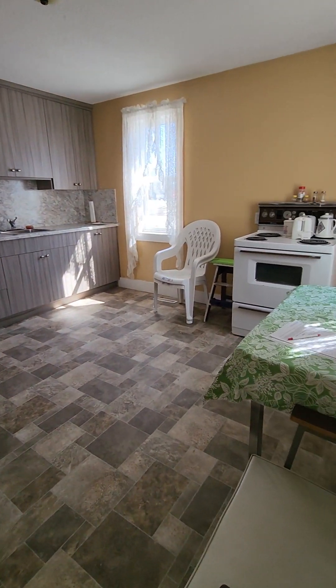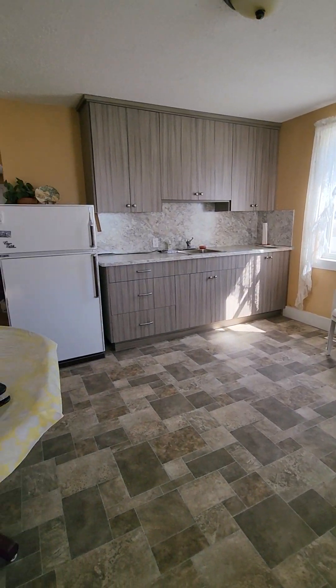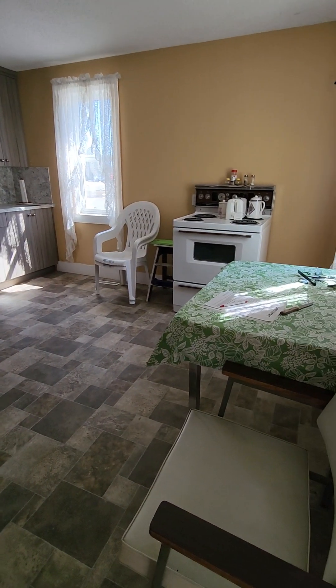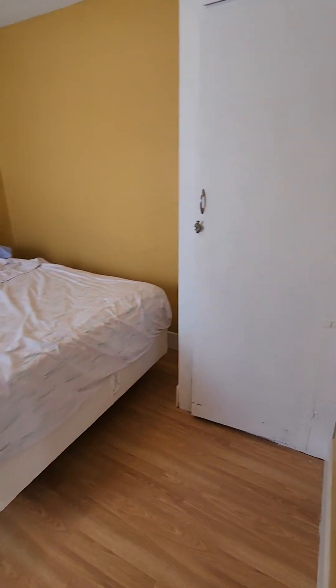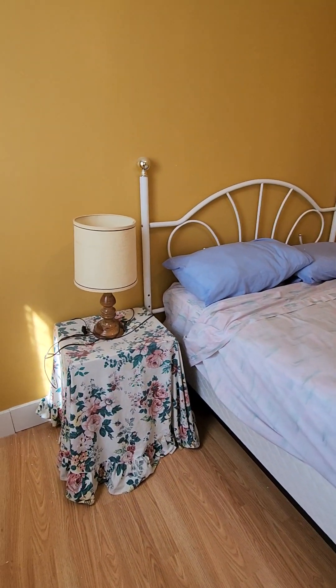Very cottagey feeling in this home. Very open dining room and kitchen concept. Not sure why there are two tables, but as you can see there's lots of space. To the left is the bedroom.